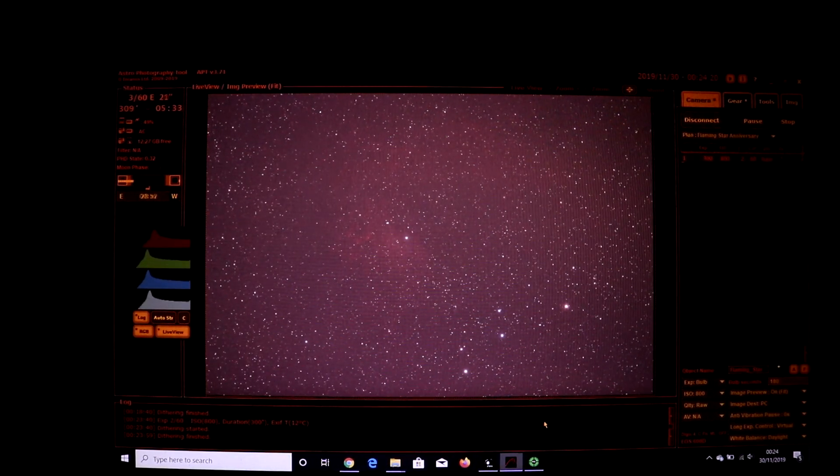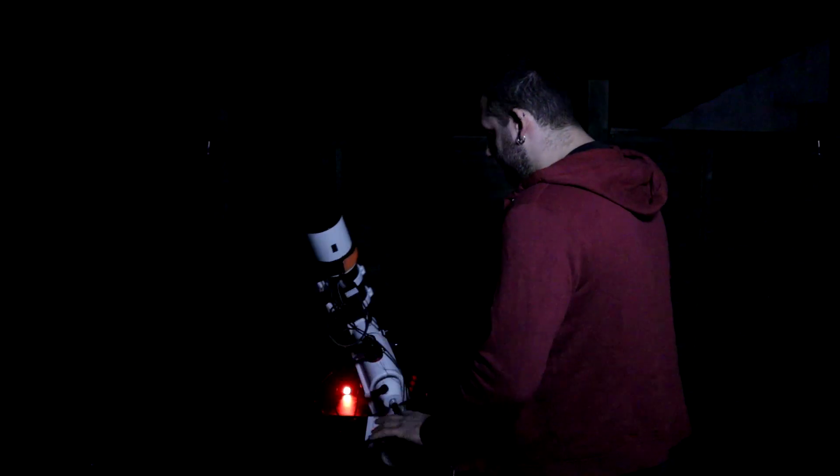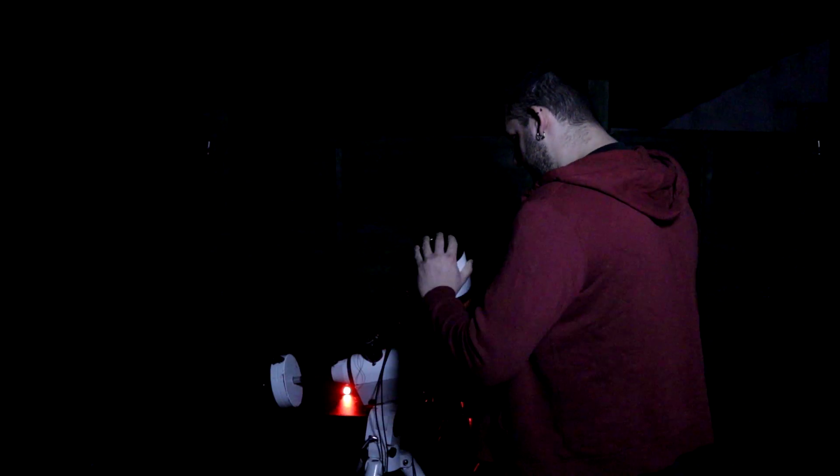And then we'll spend time problem-solving and troubleshooting when things don't go right. But when it all comes together, we have this one photo that we captured using backyard equipment — domestic DSLR cameras, telescopes, and lenses — of deep sky objects, galaxies, nebulae. The light left them light years ago, ancient light, and we can capture it in the back garden. When we've processed it and edited it, we have this beautiful photo of the past to share. That makes it worth it, doesn't it?